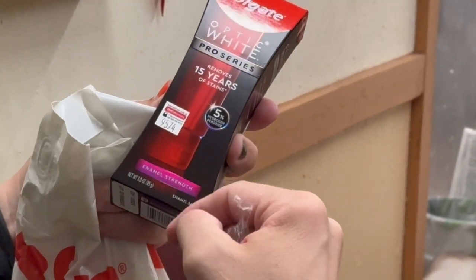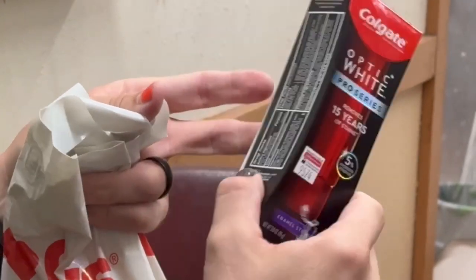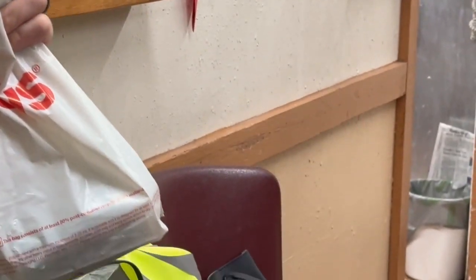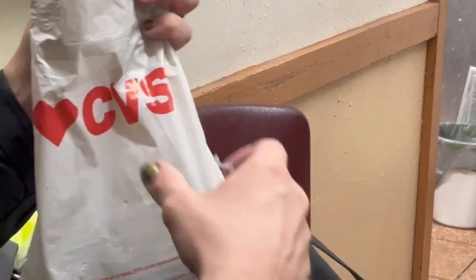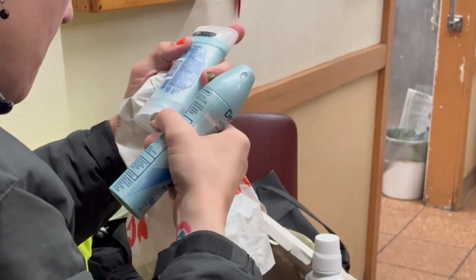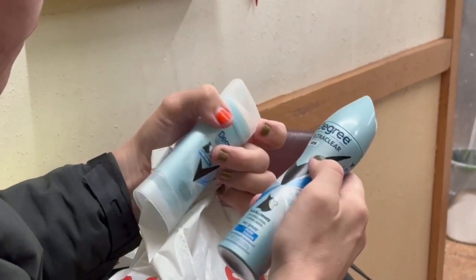There are different types. This one is enamel strengthening and removes 15 years of stains. I do get most of my Colgate products at CVS. I occasionally get Colgate products off Amazon. But this is by the Unilever brand.